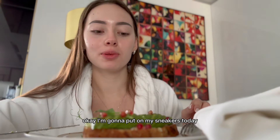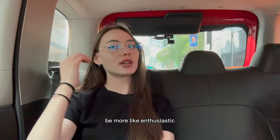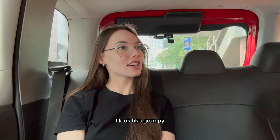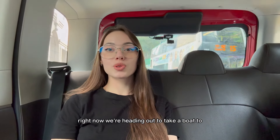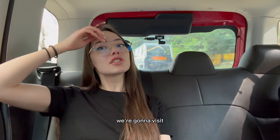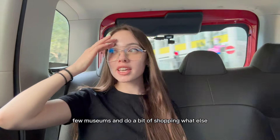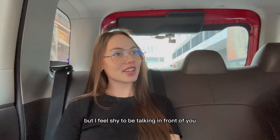I'm putting on my sneakers today. Hi guys, welcome to another day — be more enthusiastic! We're heading out to take a boat to the other side of Hong Kong. We're going to the Kowloon area, going to visit a few museums and do a bit of shopping.